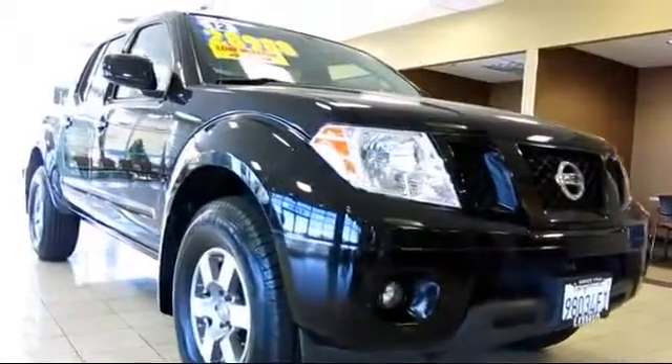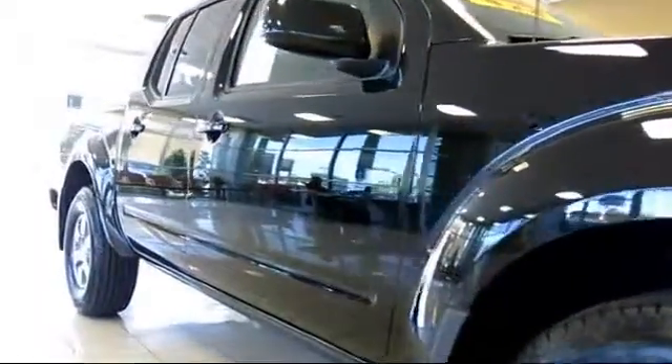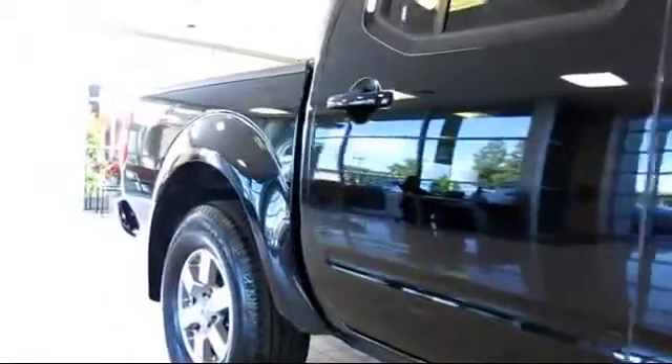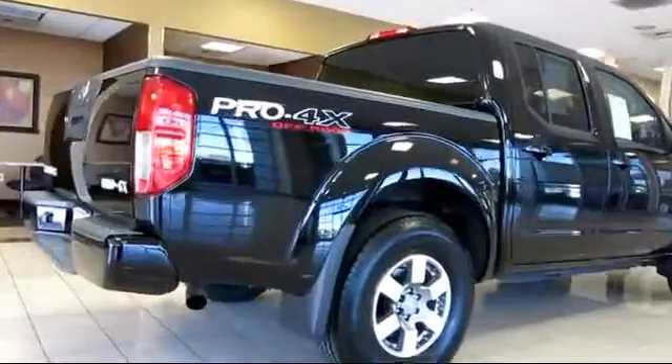It also features a six-speed manual transmission, custom bumper, and a premium sound system, and has less than 25,000 miles on the odometer. Remember, every vehicle is carefully inspected by factory-trained master mechanics.